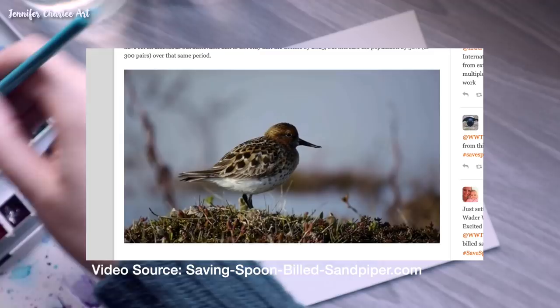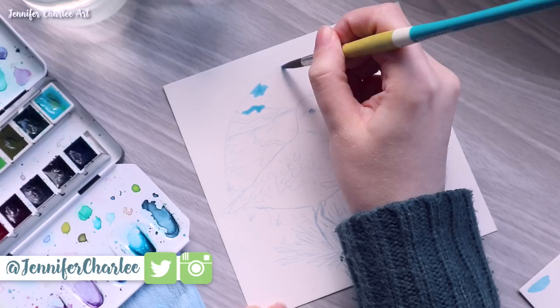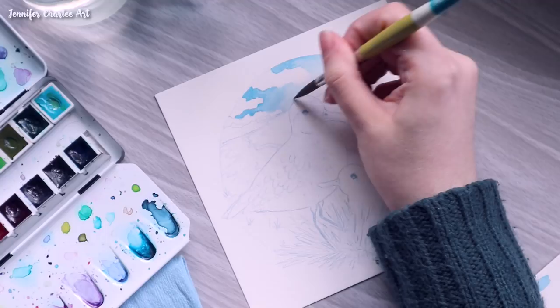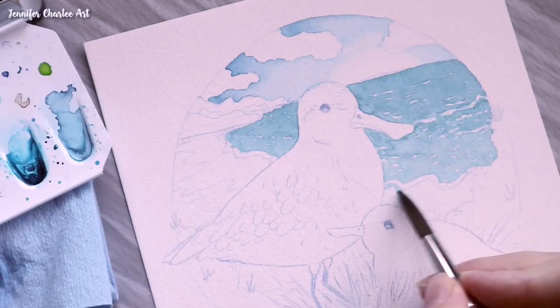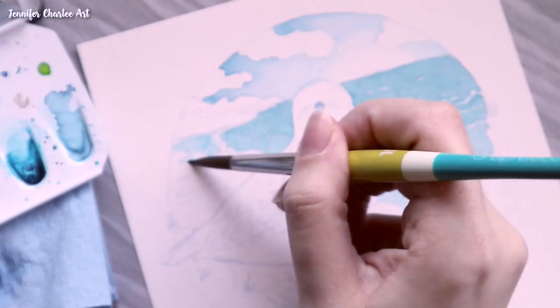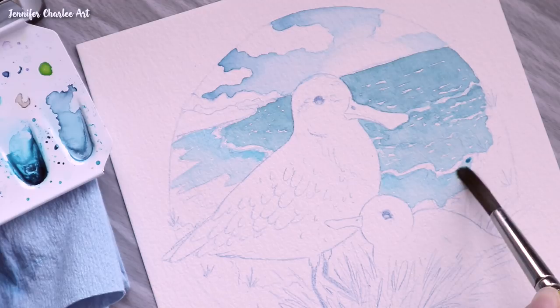I have actually always really loved sandpiper birds, especially seeing them at the ocean, running super quickly in and out of the waves, and their little tiny frames and long beaks have always been really adorable to me. I also have a strong connection to the ocean, and so the fact that these little sandpipers live along coastal areas means I've always had a special place in my heart for them.